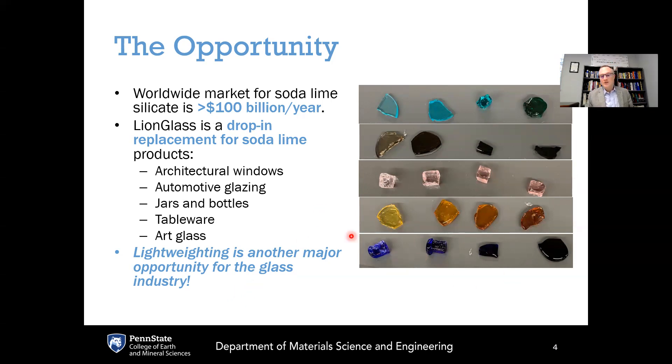LionGlass also makes a really interesting artistic medium. It's safer for an artist to use because the temperatures are shifted so much lower. Also, LionGlass doesn't have a really bright glow compared to soda lime silicate, so artists generally need to wear dark safety glasses when working with soda lime silicate to protect their eyes from radiation. With LionGlass, the temperatures are shifted so much lower that that is no longer an issue.